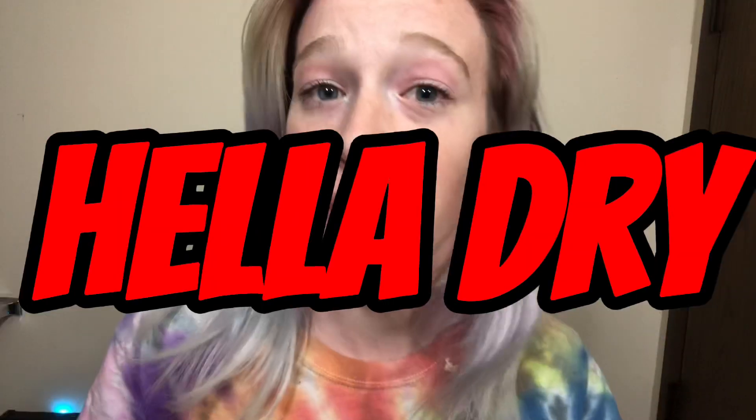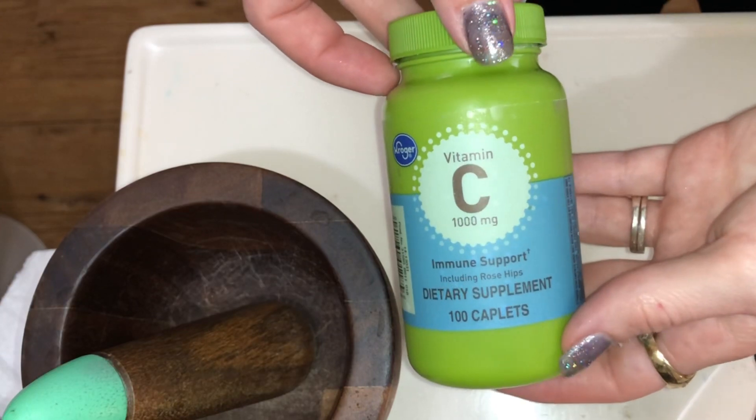If that sounds interesting, be sure to hit that subscribe button because I do stuff like this to my hair all the time. I'm gonna wet down my hair so it's easier to saturate and there's a little moisture in there, because it's gonna be in there for eight hours. I chose the Kroger tablets because I found those ones work the best. If you watch my other video — it's like 8 p.m. now.